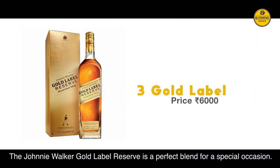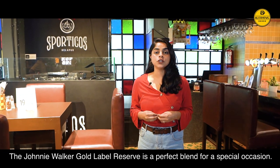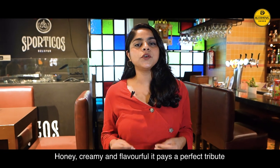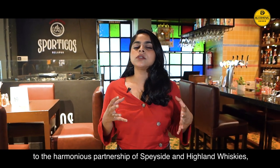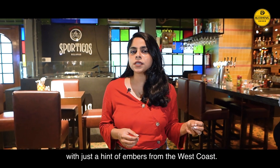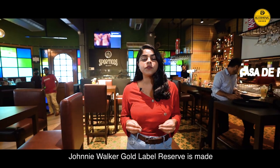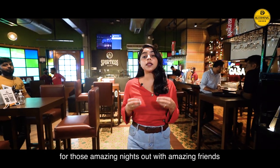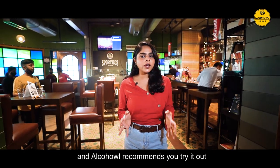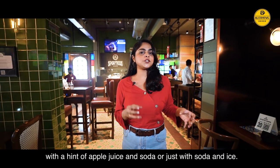Gold Label Reserve. The Johnnie Walker Gold Label Reserve is a perfect blend for a special occasion. Honeyed, creamy and flavourful, it pays a perfect tribute to the harmonious partnership of Speyside and Highland whiskies with just a hint of embers from the west coast. Johnnie Walker Gold Label Reserve is made for those amazing nights out with friends, and we recommend you try it with a hint of apple juice and soda, or just with soda and ice.